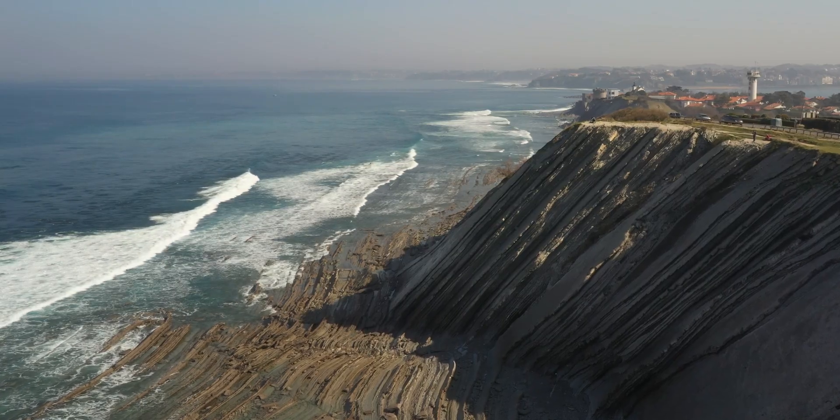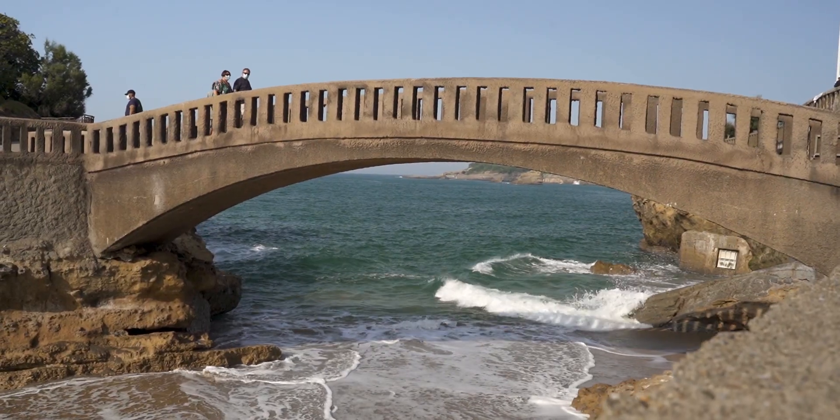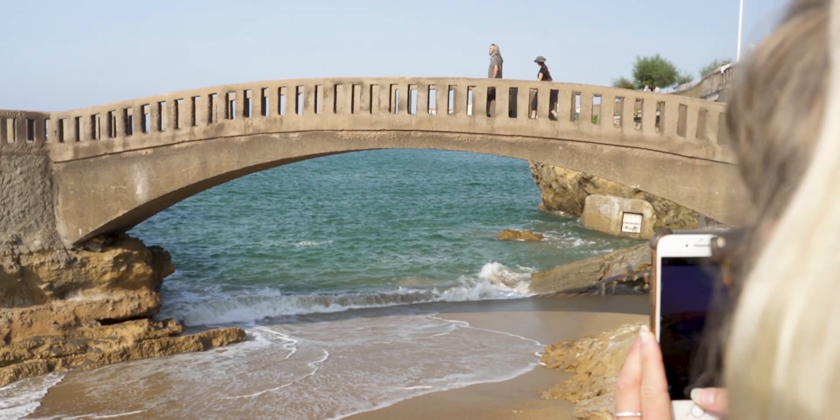Just around the corner from Hossegor is Biarritz — our last stop on this epic road trip. Beautiful beaches and hidden coves are all around, so explore the coastline and have the time of your life.